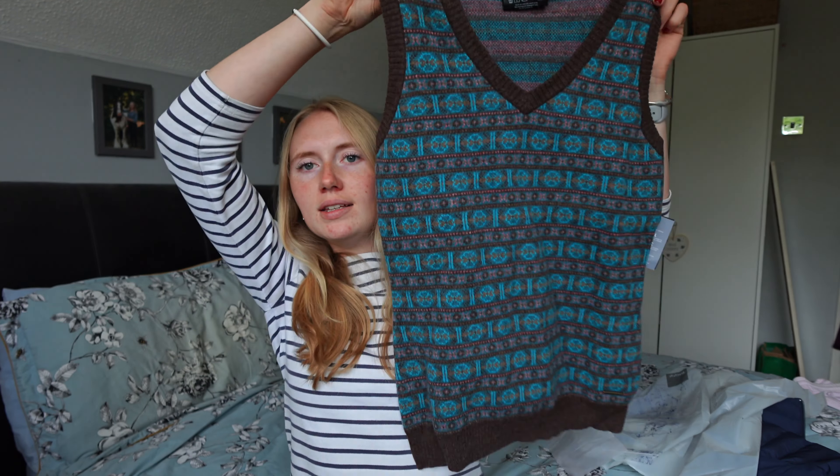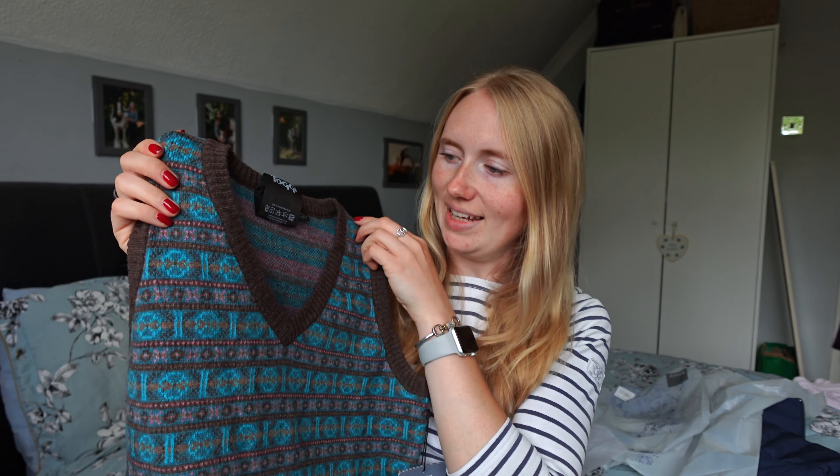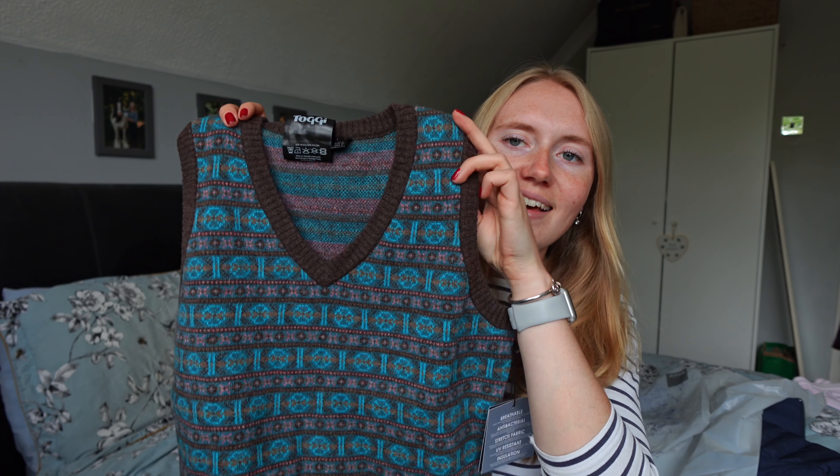I had to buy everything in a size 8 because they don't do any smaller. The sleeveless polo would probably have fit better in a smaller size, but it's fine — it's not oversized or too big, it'll be absolutely fine.